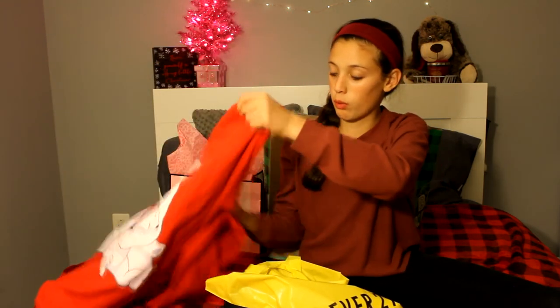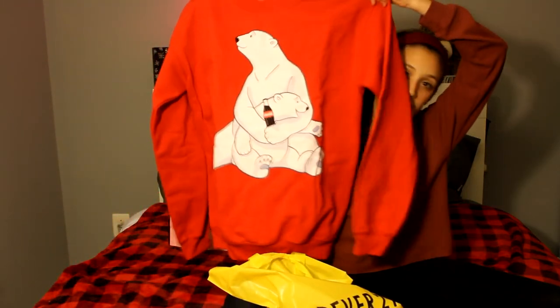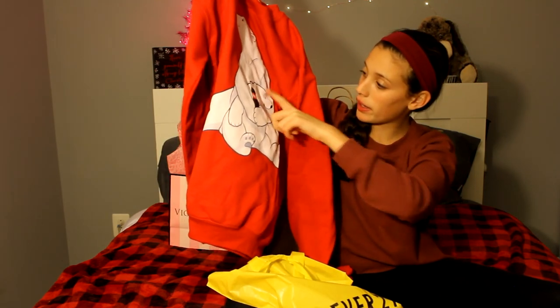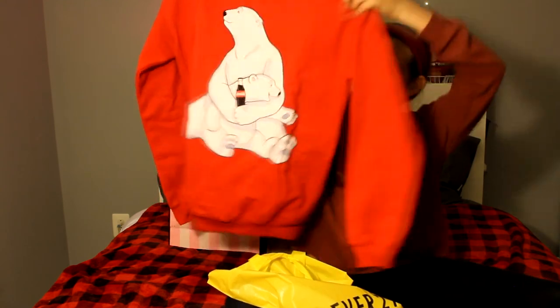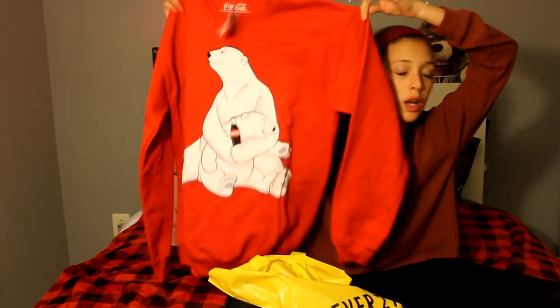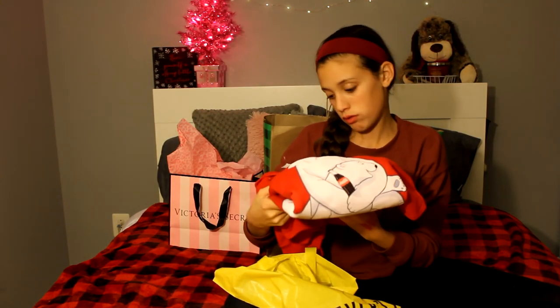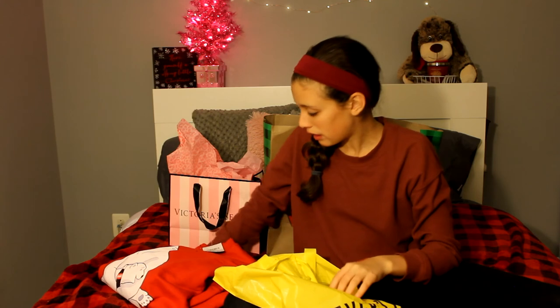It's a Coca-Cola sweater. It looks like this — it's a little bear and then a baby bear with a Coca-Cola, and I just thought this was so adorable. I was like, Mom, I really want this. And I was like, I am broke and I do not have the money for this. It was $22.90. She was like, you know what, it'll be your Christmas present. But yeah.